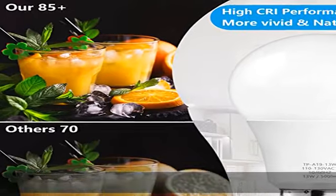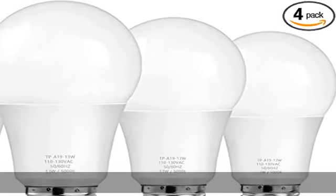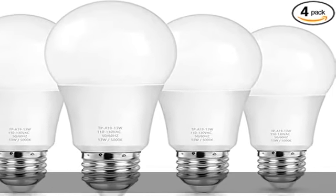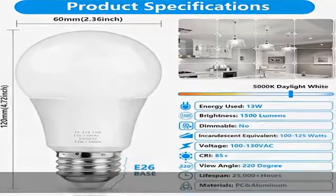Long lifetime: the daylight LED light bulbs, 100-watt equivalent, have an outstanding long-lasting life rated at over 25,000+ hours — lasting more than 25 times longer than traditional halogen, incandescent, and fluorescent bulbs, largely reducing the frequency of bulb changes.